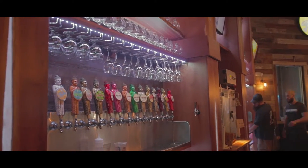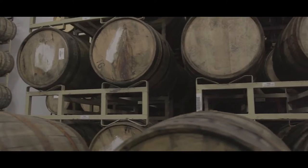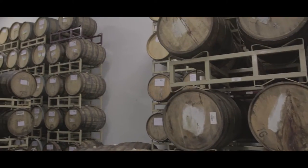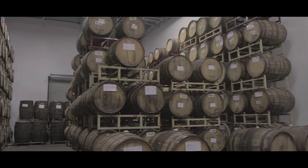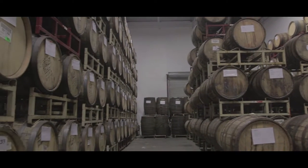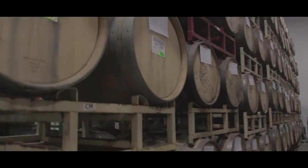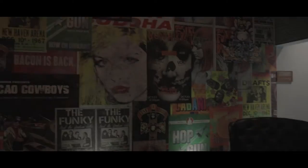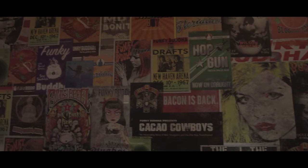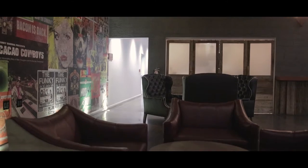This is our barrel aging program. We have some awesome barrels that we're actually aging beers in — bourbon barrels, tequila barrels, rum barrels, and Cabernet barrels. These are some of the most highly sought-after beers that we make.